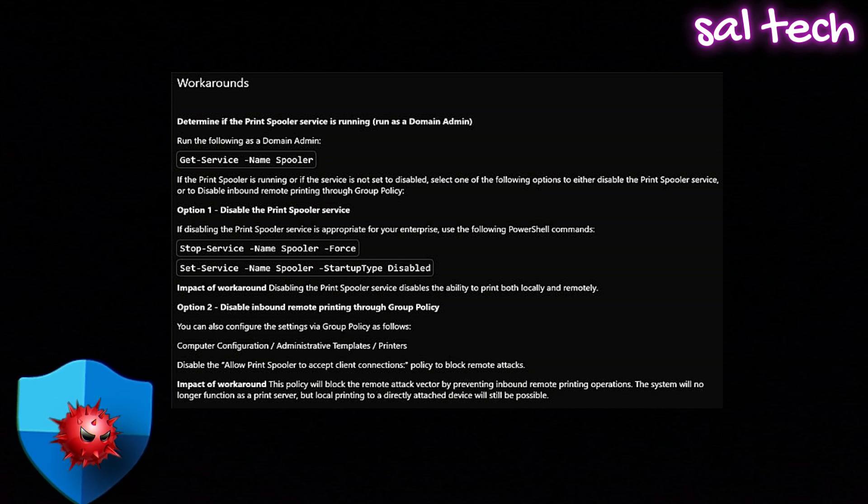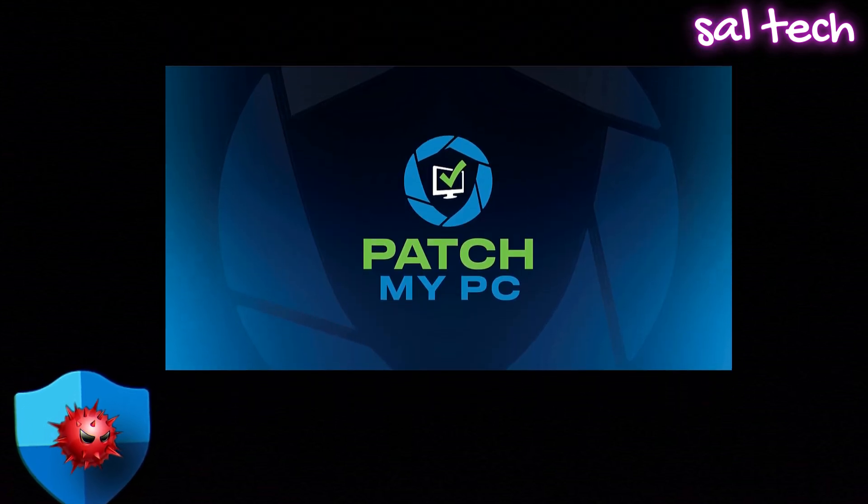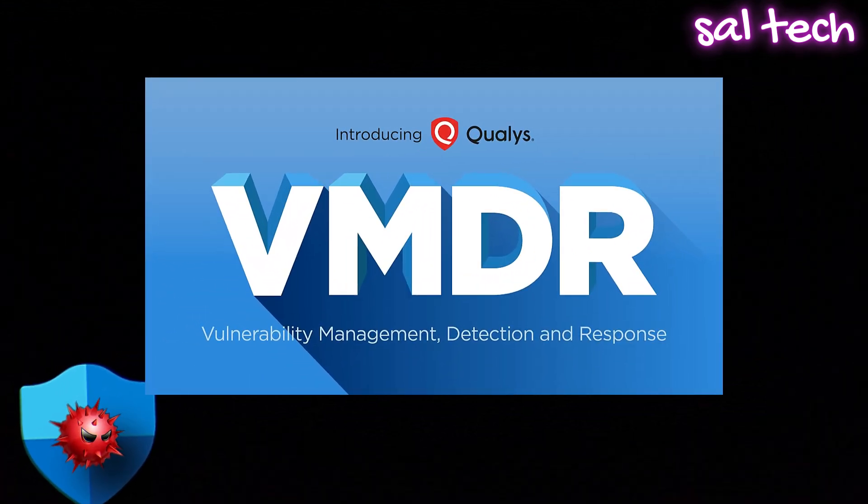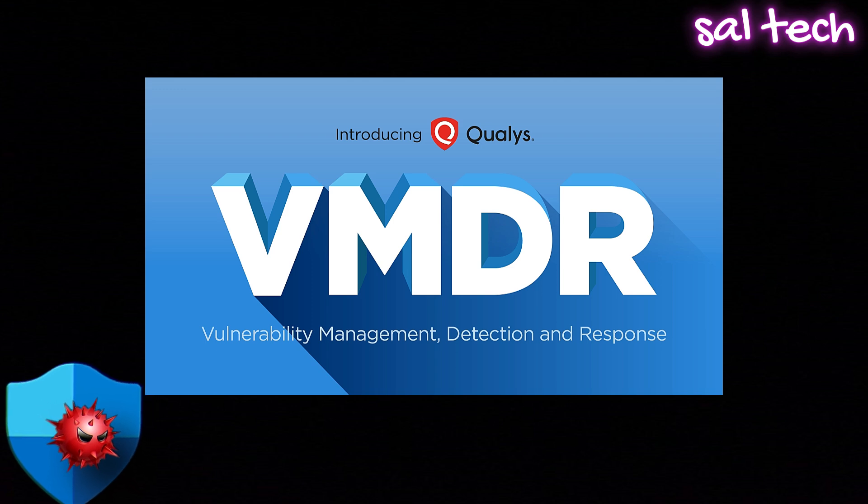Better alternatives — Free: PatchMyPC scans your system and updates all outdated apps automatically. Paid: Qualys VMDR, a more advanced tool for businesses that scans for vulnerabilities and security flaws.